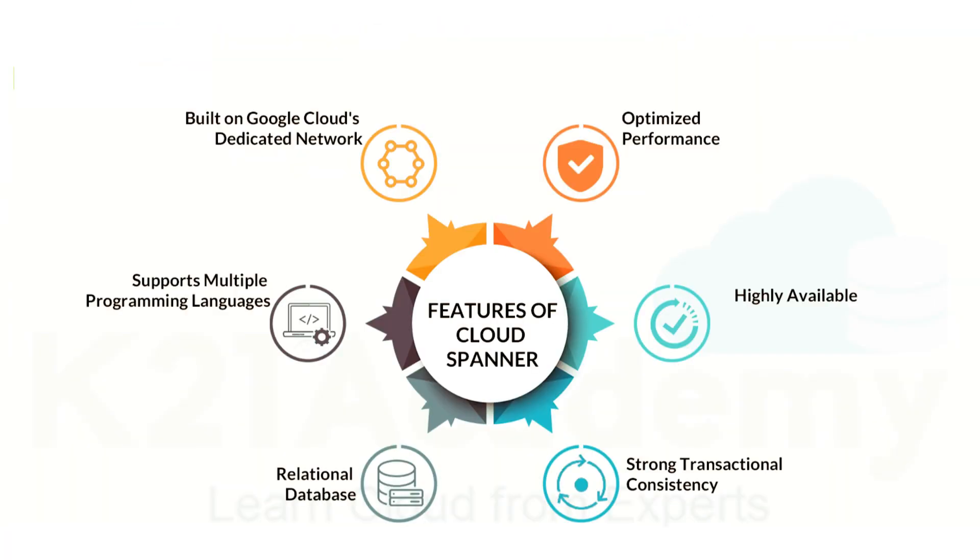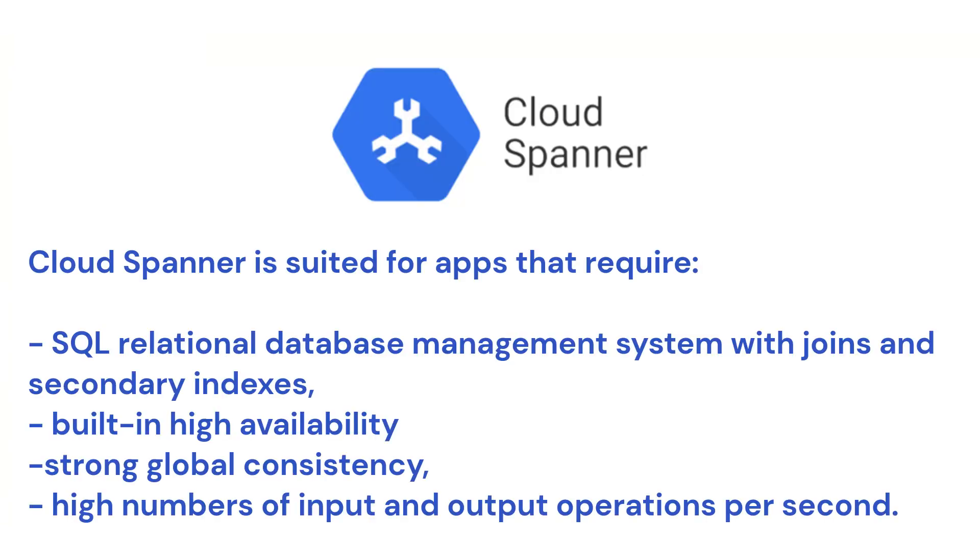The third primary storage option provided by Google Cloud is Cloud Spanner. This fully managed relational database service stands out for its horizontal scalability, strong consistency, and SQL compatibility. Battle tested by Google's critical applications, Cloud Spanner is the backbone of Google's 80 billion dollar business, designed for applications needing a SQL relational database management system with features like joins.